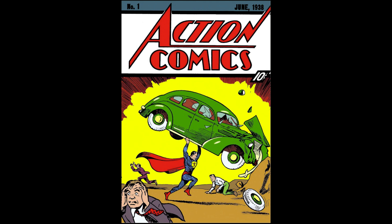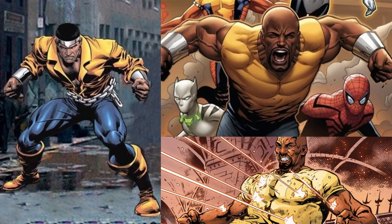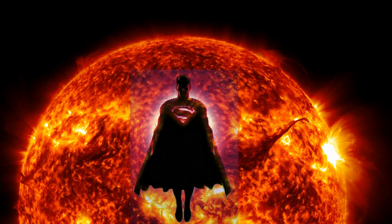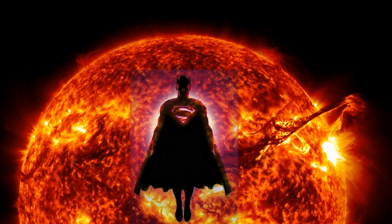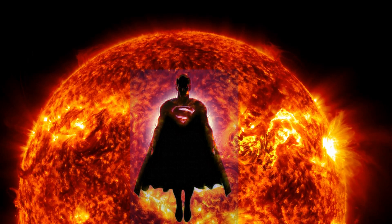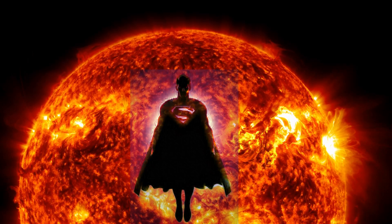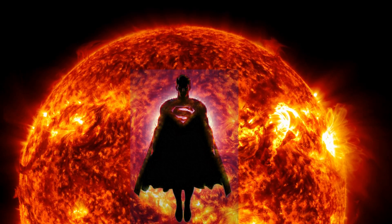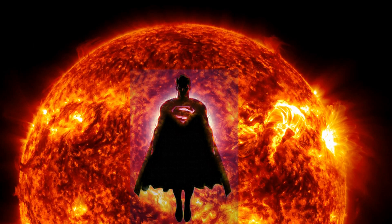Originally, Superman's powers were based on his Kryptonian physiology — he was simply a very strong guy with bulletproof skin, an alien Luke Cage. But in Action Comics No. 262 in 1960, it was established that Superman's powers are derived from Earth's yellow sun, and that Krypton orbited a red sun. Superman is depicted as a solar battery, stronger the more sun he absorbs, and often depicted as completely human without solar energy. But how much power can he receive from the sun shining on him?